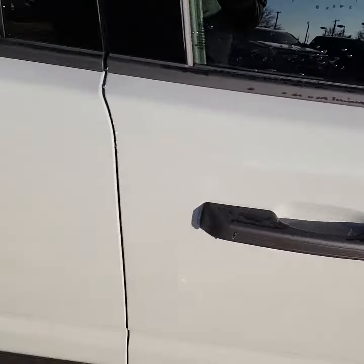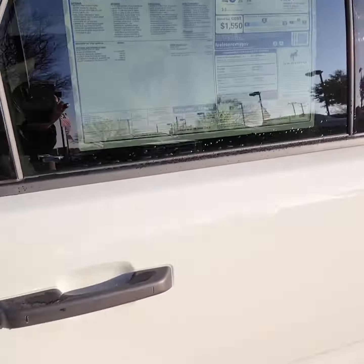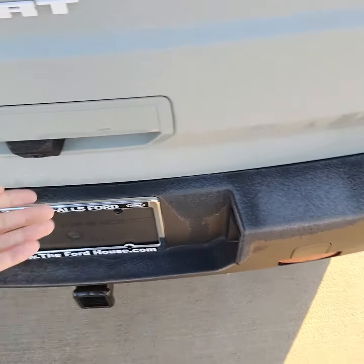You do have blind spot detection in your mirrors. Here's your window sticker. Come around to the side — you do have a backup camera and a trailer tow hitch below.